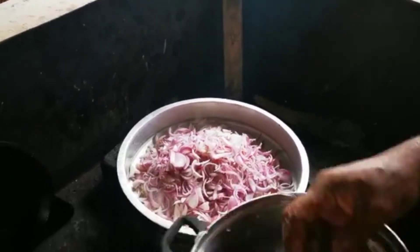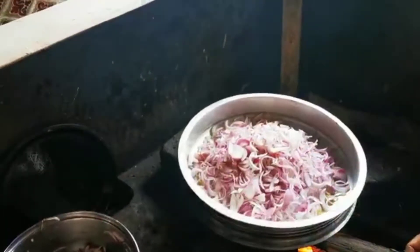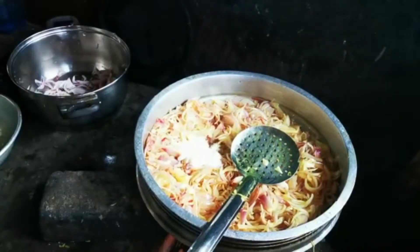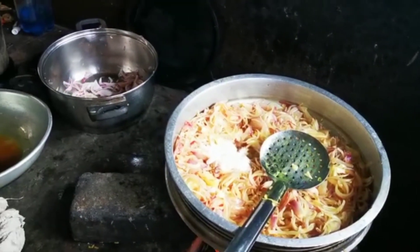It's got a bit of yeast. Then we will put a layer of the dish and add a little bit of a portion of the dish.